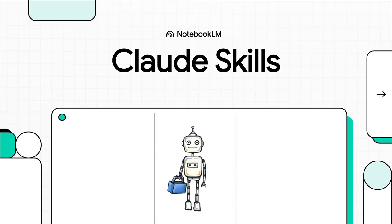Okay, let me ask you something. What if you never had to explain the same thing to your AI assistant twice? Today, we're going to dive into a brand new feature from Anthropic called Claude Skills. And trust me, it's designed to do exactly that.